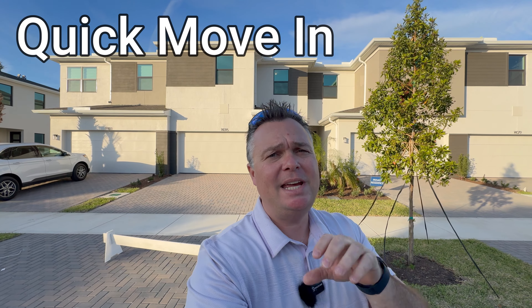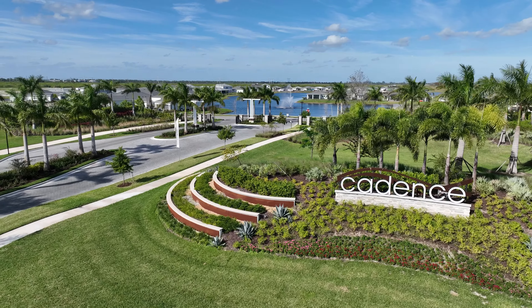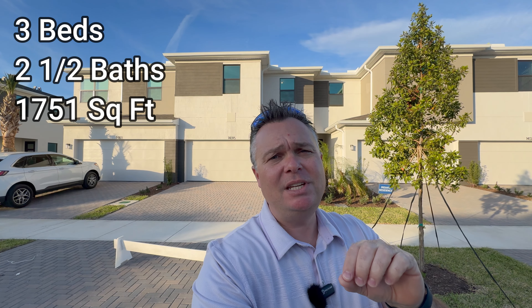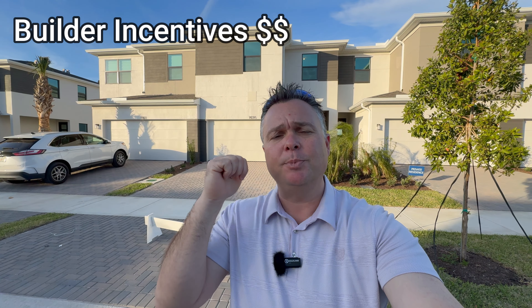In today's video, we're going to take you on a walkthrough tour of a quick move-in townhome available here in the Cadence at Tradition gated community within Port St. Lucie, Florida. The townhome is a three-bedroom, two-and-a-half bathroom with 1,751 square feet under air. This is the Dakota floor plan, and it has a two-car garage, which is unique for townhomes in this area. Throughout today's video, we're going to go over all the details of the townhome and the builder incentives currently available.